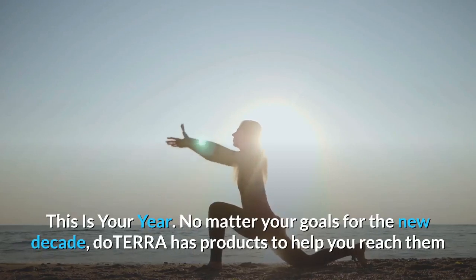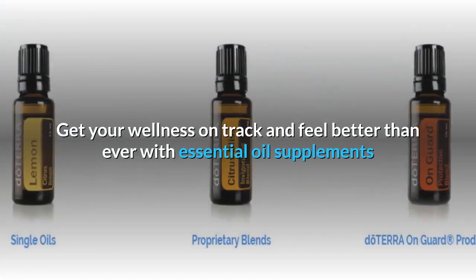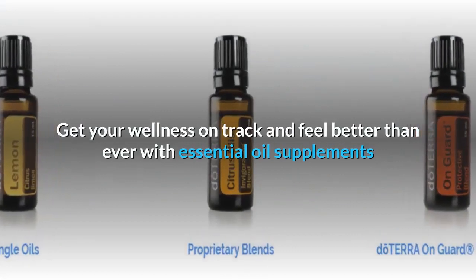This is your year. No matter your goals for the new decade, doTERRA has products to help you reach them. Get your wellness on track and feel better than ever with essential oil supplements.